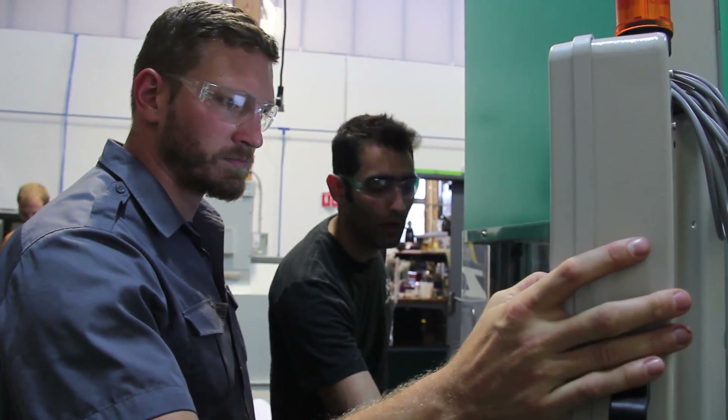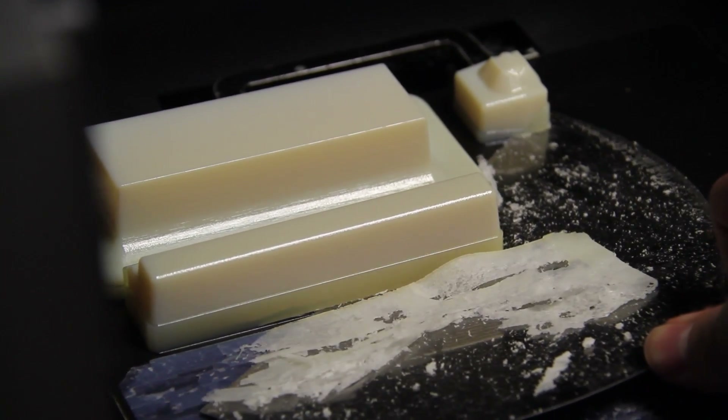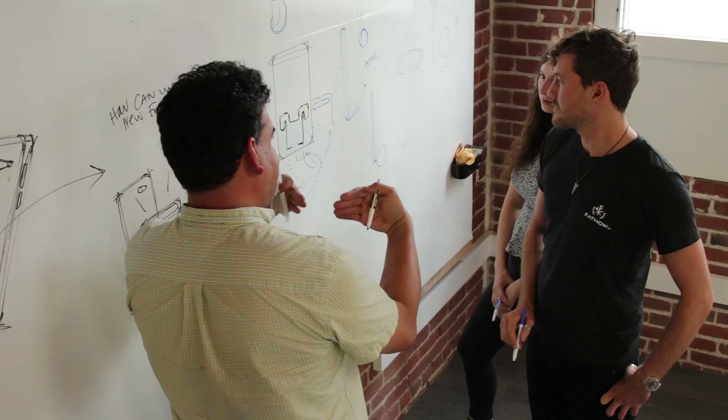3D printed tooling reduces the risk dramatically by keeping the design, engineering, and manufacturing teams integrated throughout the project. Manufacturing can be faster and cheaper and in the same time zone as your product development team.